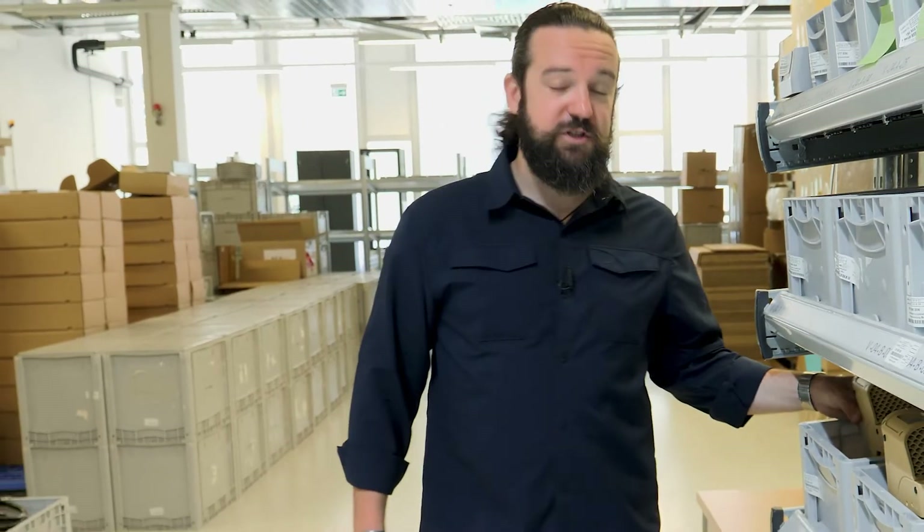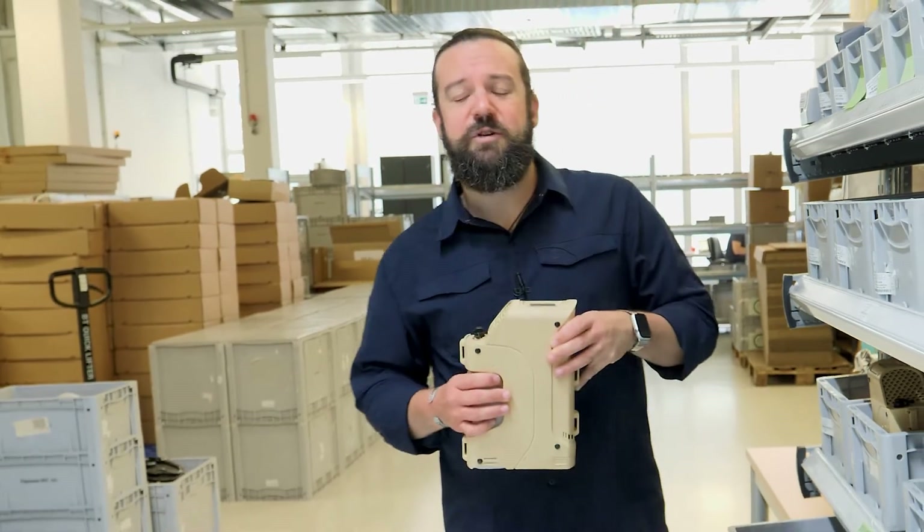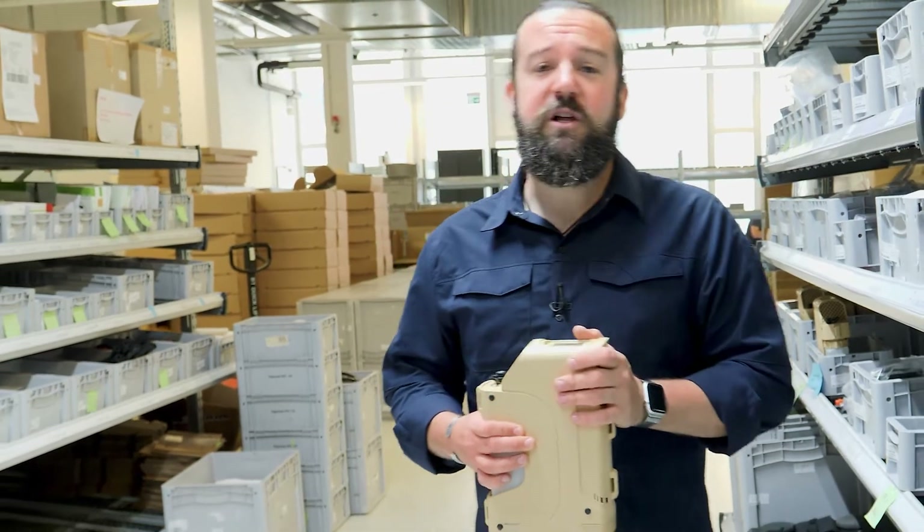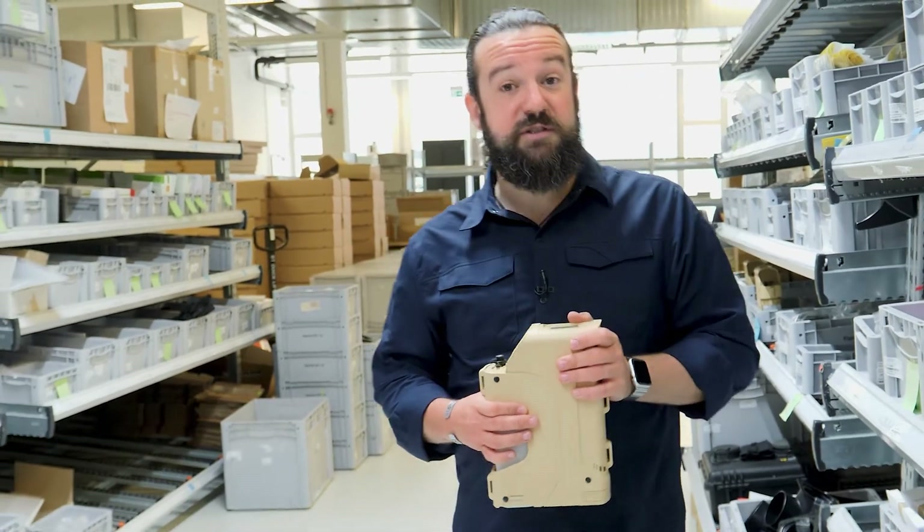Now I'm going to show you the GENI 600S, which actually represents the smallest direct methanol fuel cell on the market worldwide. It is TRL 9, off-the-shelf ready and MIL-standard tested.